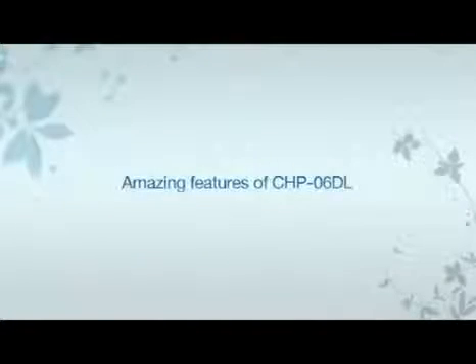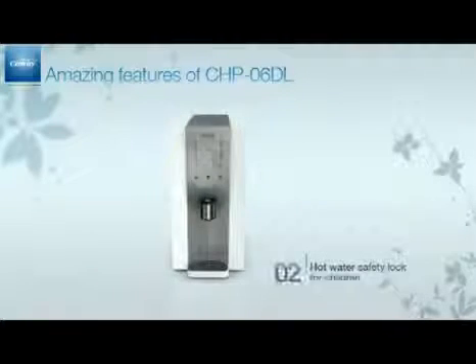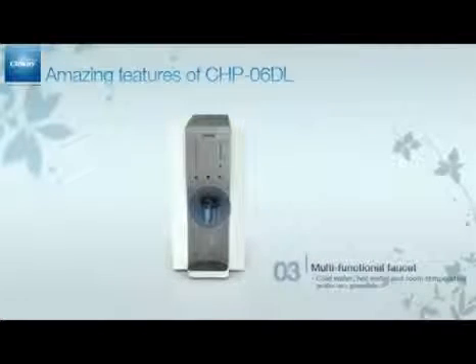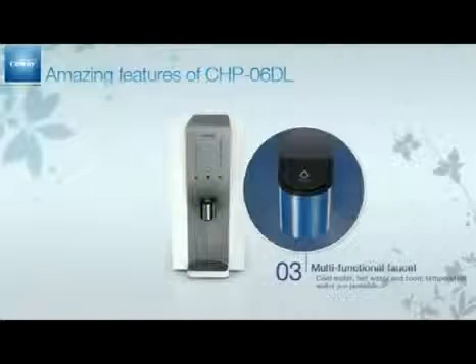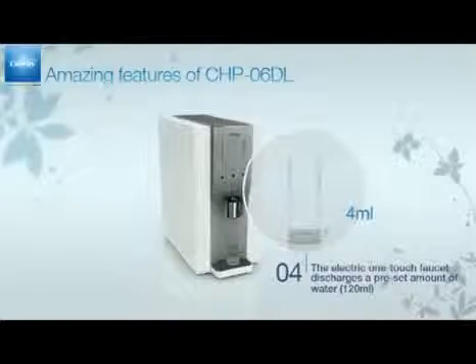Our core product, the CHP-06D-L, has amazing features. The power saving mode saves 25% of power consumption, and the hot water safety lock prevents children from being scalded. The multifunctional faucet controls the water temperature and provides various water temperatures, and a precise amount of one cup of water automatically flows out at just a touch.